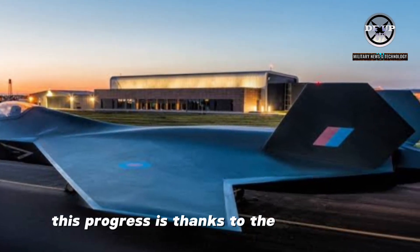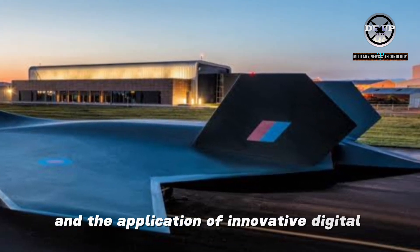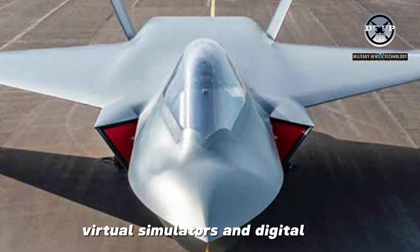This progress is thanks to the UK's world-class defence industry and the application of innovative digital engineering and transformative processes such as advanced manufacturing technologies, virtual simulators and digital rigs.